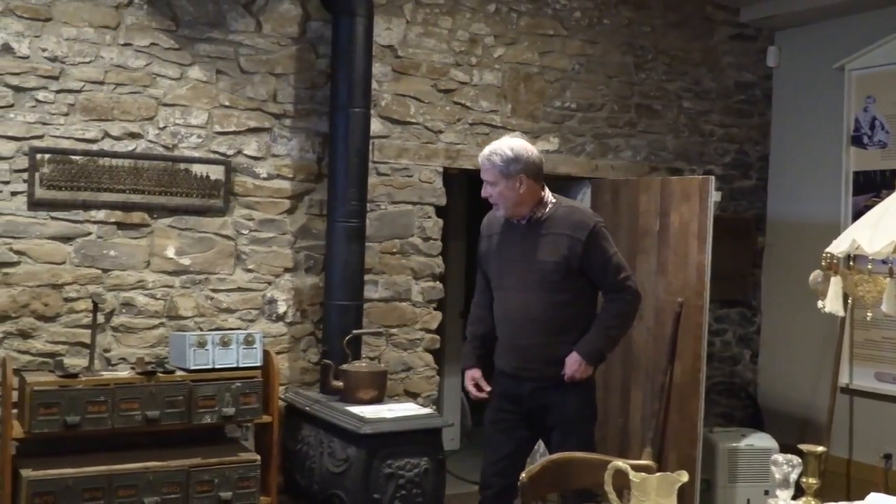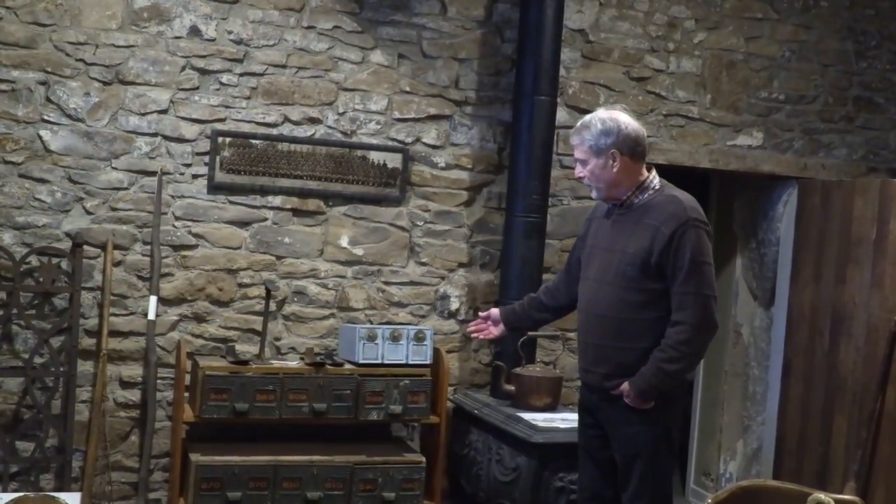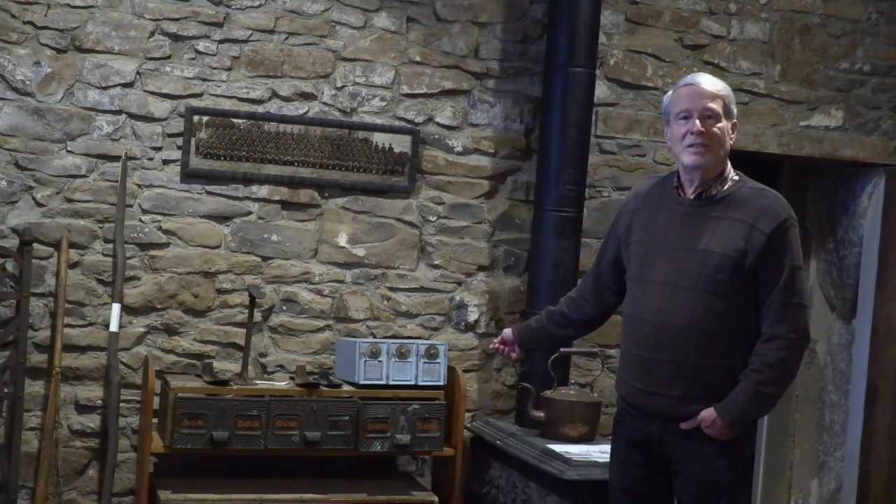Another item that we have here — several, in fact — are post office boxes. These are very early post office boxes from the original post office in Prescott, which was located in this building from the late 1820s onwards. Alpheus Jones was the postmaster of Prescott. He started in 1816 working at Fort Wellington as the postmaster for the region, and then in 1828 he received a commission to become Prescott's postmaster, a position he held for the rest of his life until he died in 1863.